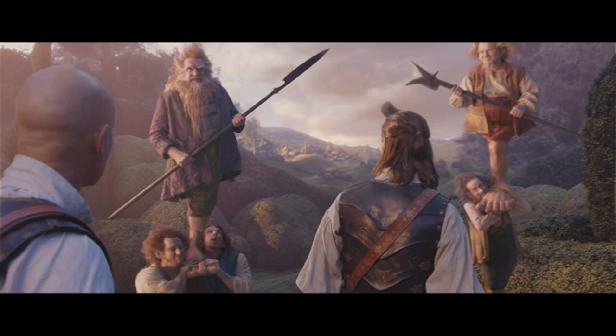Here are our Dufflepuds — our midgets, as it were — with their big feet. That was very complicated. They were shot on a stage just head and shoulders, and then miniaturised down, and the big feet were added.